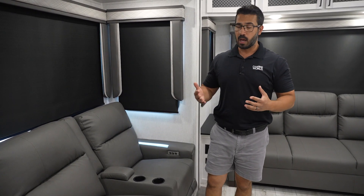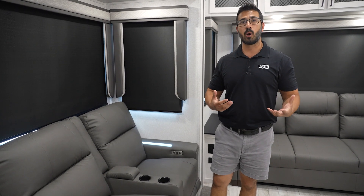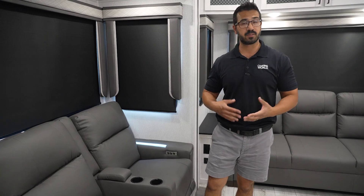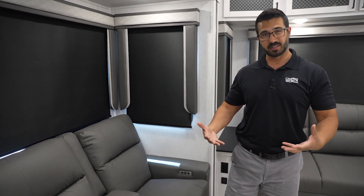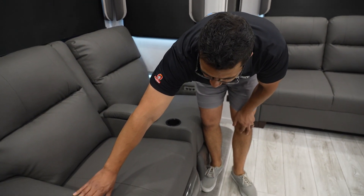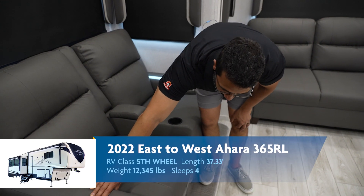These recliners are powered, which is going to be important because as we tend to get a little older, knees aren't quite what they used to be, and it can be really hard to put the recliner down. When it's powered, it's simply a touch of a button to have that come in and out — super simple and easy. And there's a USB port there as well.